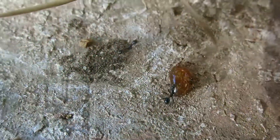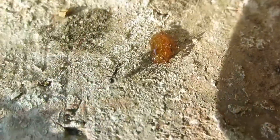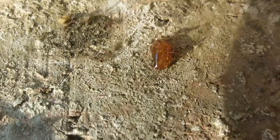A poca distanza, a qualche metro dal nido delle Pheidole pallidula, si trova però il nido della Aphaenogaster sempolita, ben più grandi e molto intraprendenti. A dispetto della loro piccola taglia, la Pheidole pallidula è molto combattiva e spesso, come in questo caso, dominante.